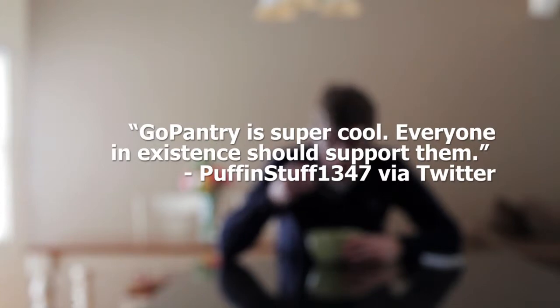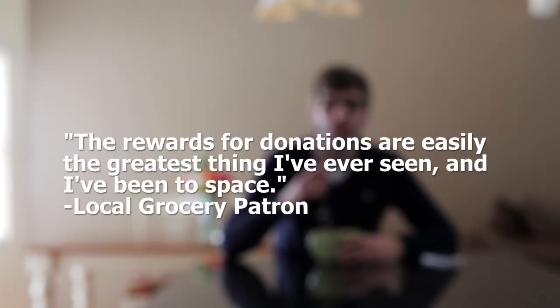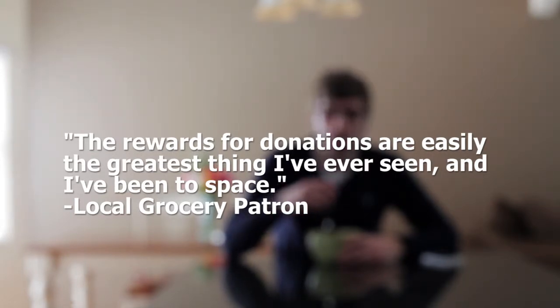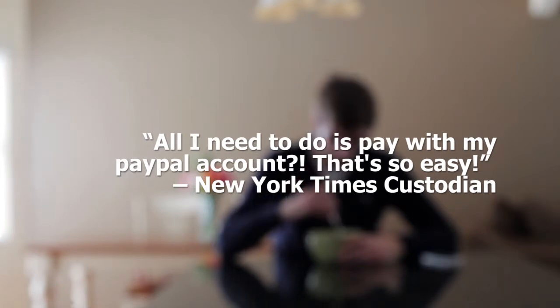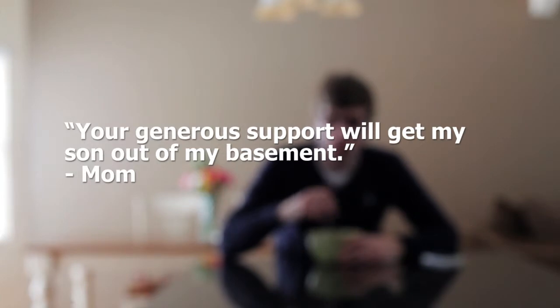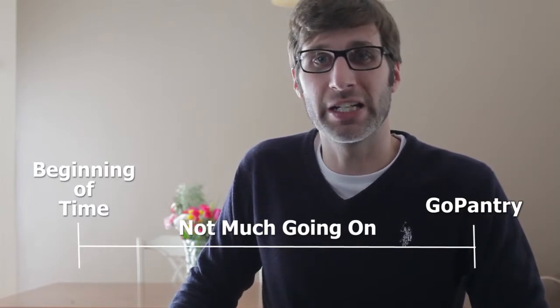Here's what people who aren't me are saying about Go Pantry. Go Pantry is the simplest, easiest, smartest grocery app since the beginning of time.